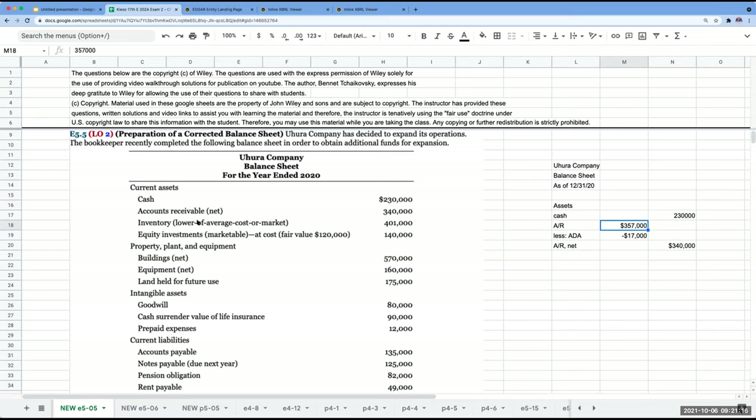Inventory at lower of cost or market is $401,000. Now here comes our first problem: equity investments marketable at cost, with fair value of $120,000. When it comes to equity investments, I have to show it at the lower of cost or fair value. Right now my balance sheet is being overstated, so we're going to show equity investments at $120,000.